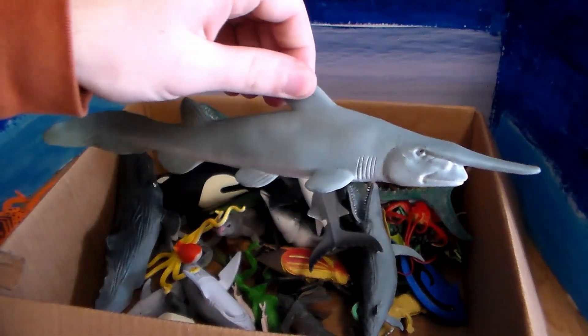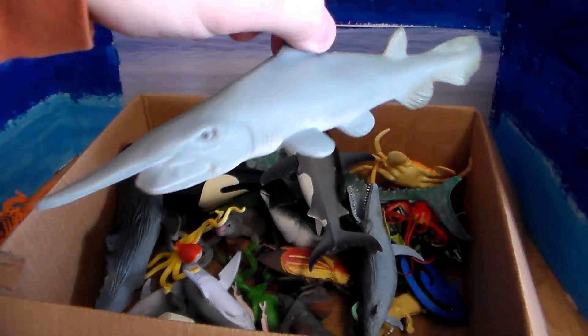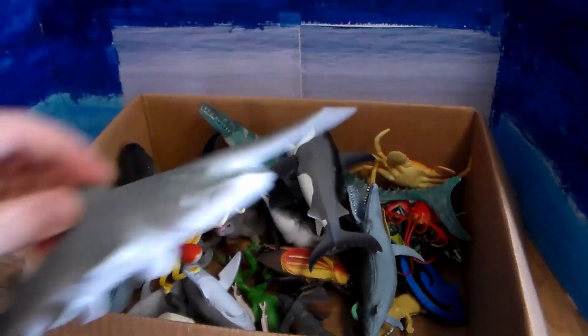This is very creepy — it's another beautiful shark but it is absolutely creepy looking. It is a goblin shark. They live deep down in the ocean and are very hard to find.